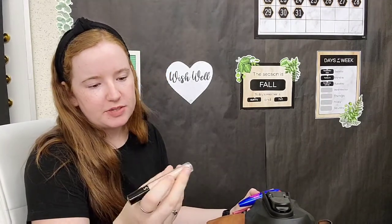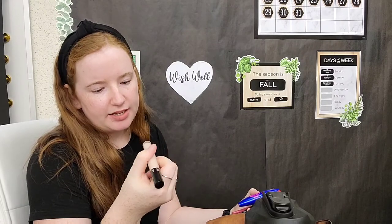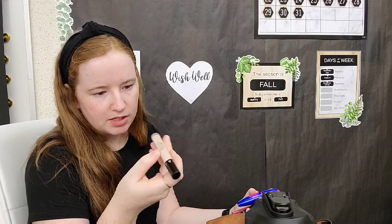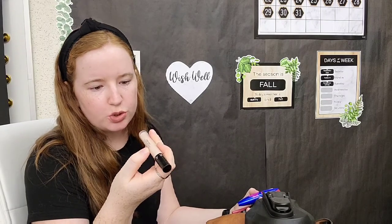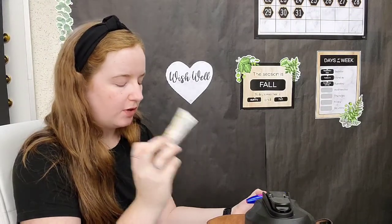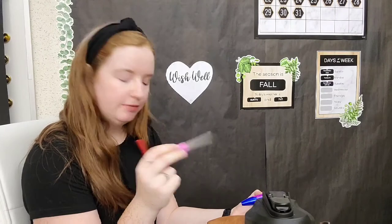Then we have concealer — I'm not wearing much right now because it's summer. This is Sephora brand, number two Meringue. Then we have some Island Coconut hand cream, which is a must when you're washing your hands a lot — this one is from World Market. And then we have a nail file.